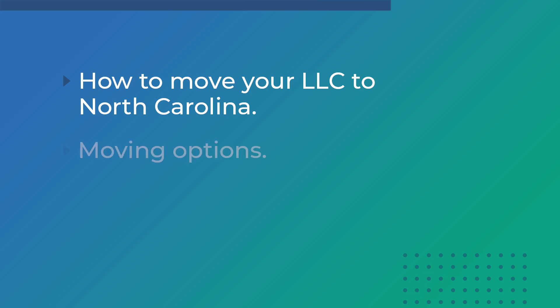Today we're going to be talking about how to move your LLC to North Carolina. There are a few different options if you want to make the move, but we will be focusing on domestication.